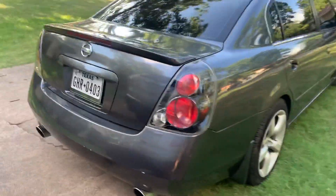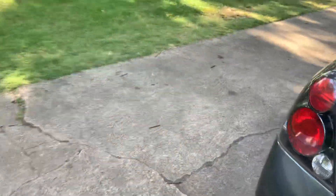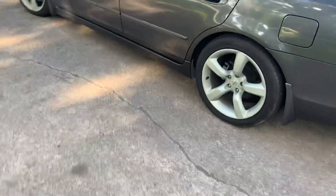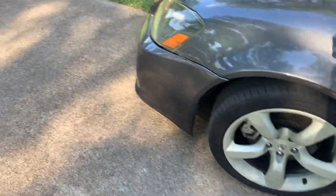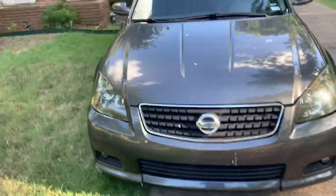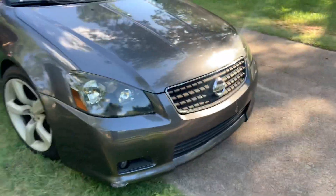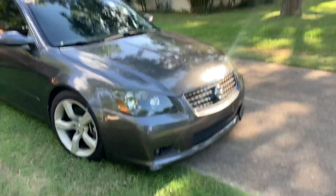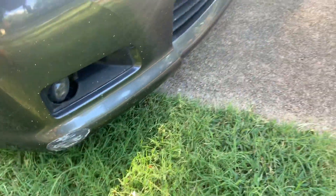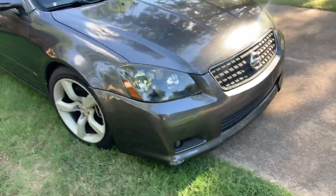Hey YouTube, I just wanted to make this video to share this car I just bought. It's an Altima SER — I'm sure a lot of you guys are familiar with it. It's super cool, it's clean. It's got a couple scratches right there, and I did this right here on the very first day. As soon as I got it home I went down the street to do a U-turn and bumped it on the curb.